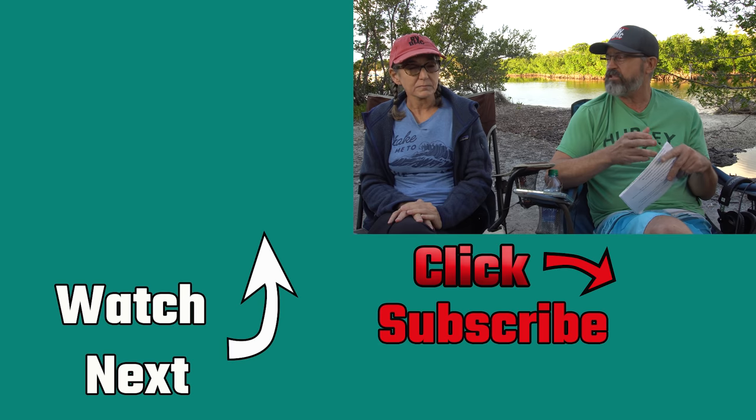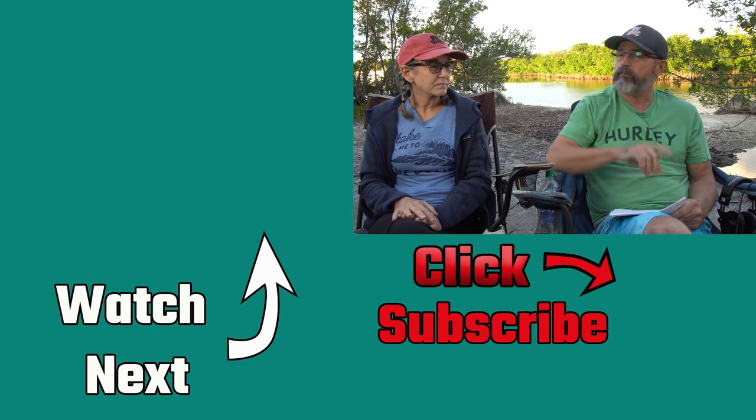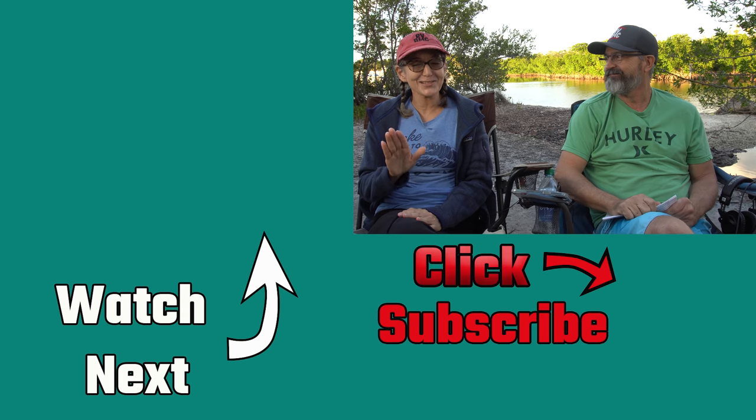Have you had a trip where things didn't go right? What did you do to solve it? Let us know in the comments. Are you planning to go full-time, or are you already a full-timer who knows exactly what we're talking about? You can comment here or on Instagram, Twitter, or Facebook. If you liked this video, please consider subscribing. And remember — believe it or not, downsizing still makes sense.